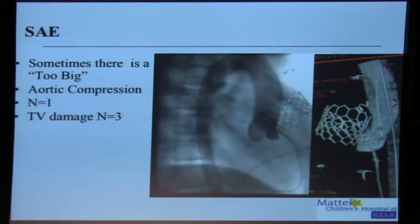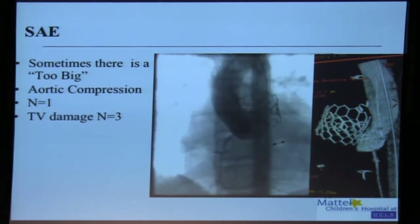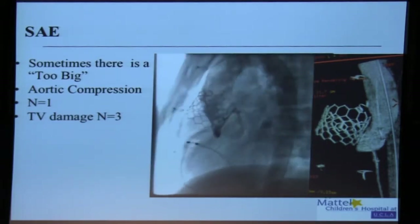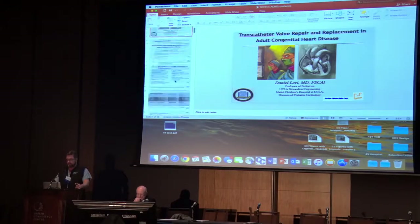As you can see in this pretty small patient, we've got pretty big valves. This is a Sapien S3. We have found some problems with these valves — this is an example of a valve that compressed the aorta, and we're much better at avoiding this problem. The Sapien valve is uncovered, so it can pose damage to the tricuspid valve. Although these things are great, they're going to get a lot better. We feel like we're ahead of the curve, but when you're ahead of the curve, you're also the first to find a lot of the problems.